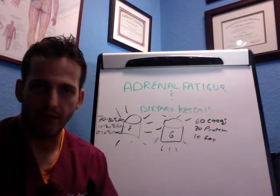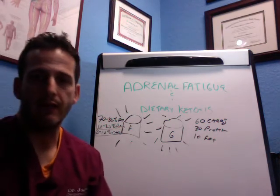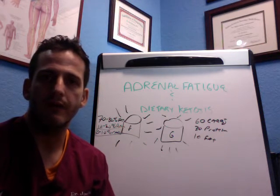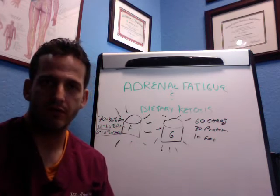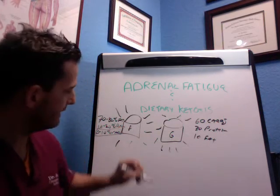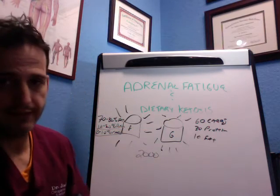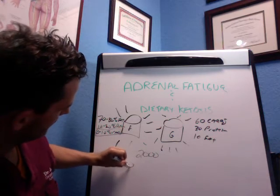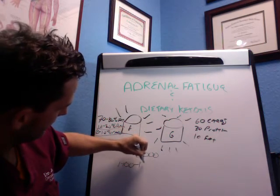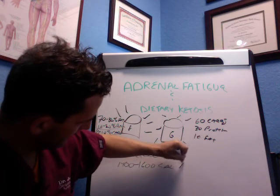That's not what's going to happen, especially if you're keeping your grams of sugar low. Over time you'll start using dietary fat as a fuel source versus sugar. For someone taking in 2,000 calories a day, 70 to 80% fat means 1,400 to 1,600 calories of fat per day.